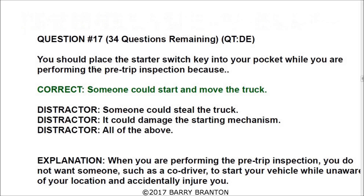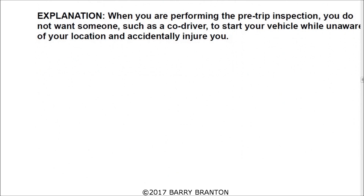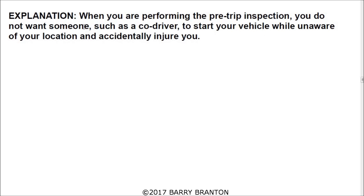Number seventeen: you should place the starter switch key in your pocket while performing the pre-trip inspection because someone could start and move the truck. If you are behind the vehicle or in front of it, that could be dangerous. When performing a pre-trip inspection, you do not want a co-driver to start your vehicle while unaware of your location and accidentally injure you. If you are checking the belts and someone starts the engine, it could take your hand off. Always keep the keys in your pocket.